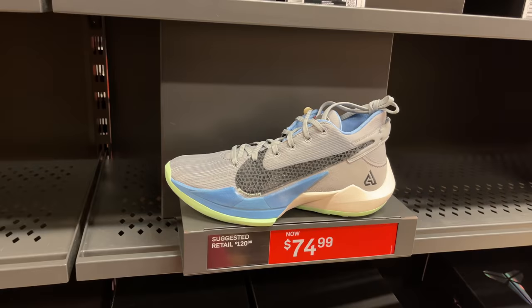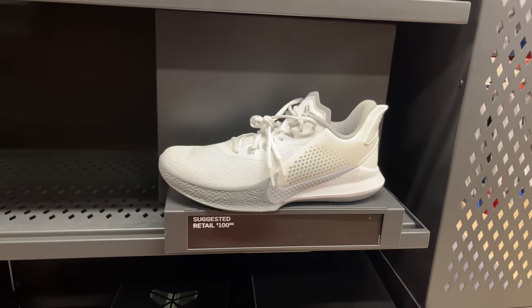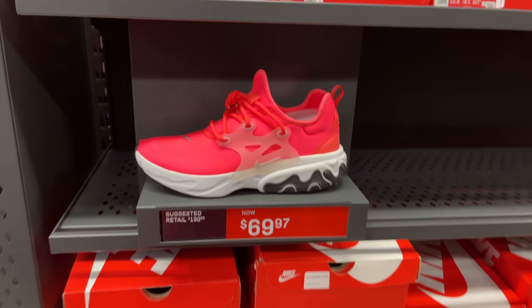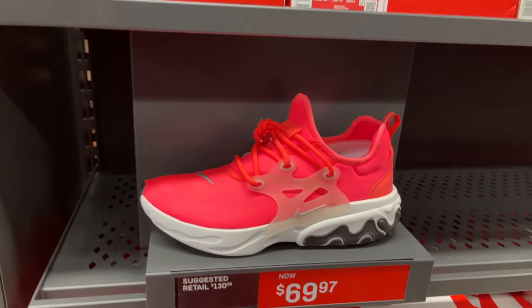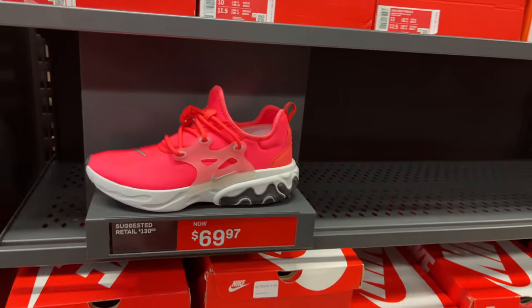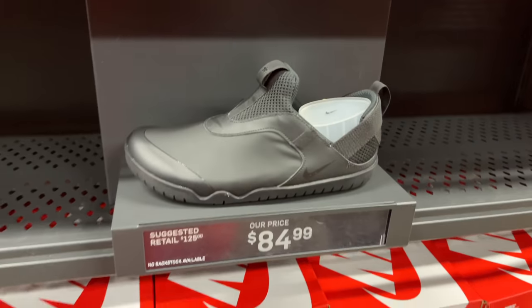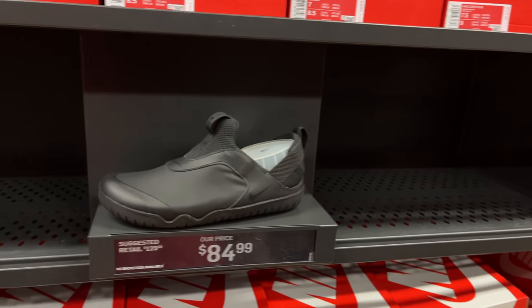Not a fan of this colorway — I prefer the black and purple. Another Mama Kobe shoe here for $100, all white and gray, multiple sizes. The only shoe I'm remotely interested in this aisle is the React Crestos for $70 in that laser crimson metallic silver colorway. They're comfortable, multiple sizes. Then there's this Zoom Pulse-type shoe, no laces, slip-on style, going for $85.